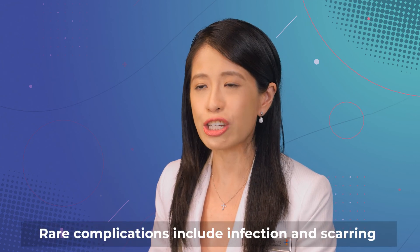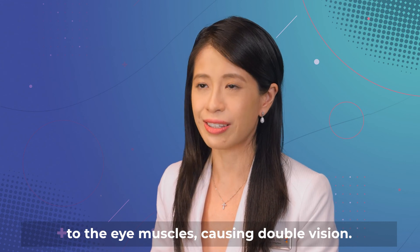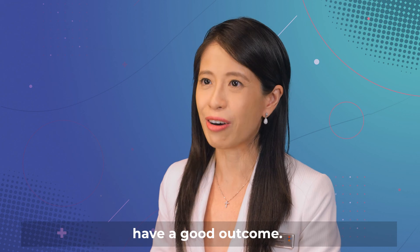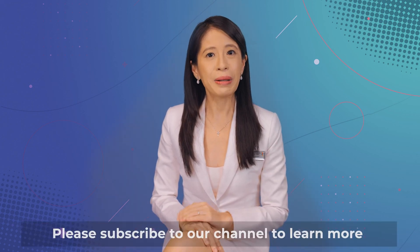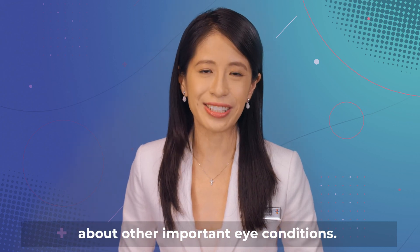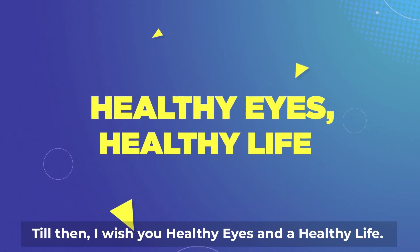Rare complications include infection and scarring to the eye muscles, causing double vision. Most patients who undergo pterygium surgery have a good outcome. I hope that you enjoyed this video about the pterygium. Please subscribe to our channel to learn more about other important eye conditions. Till then, I wish you healthy eyes and a healthy life.